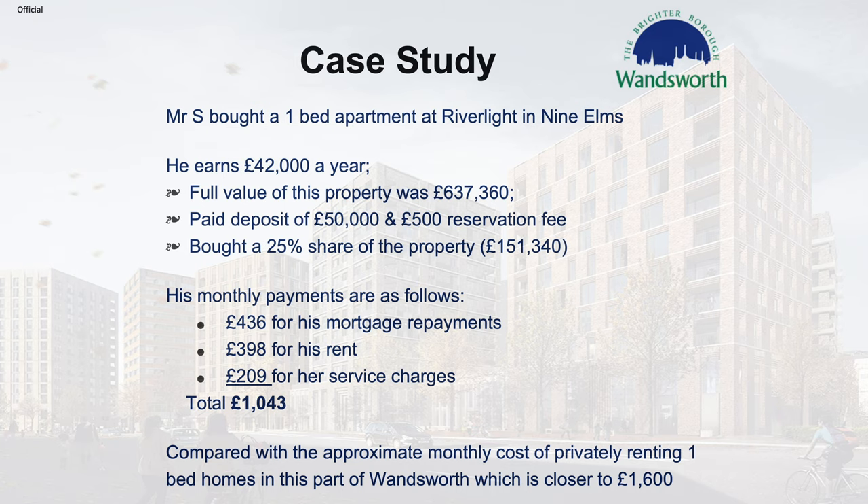Here's a case study to give you a practical example of how it works. Mr S bought a one-bed apartment at Riverlight in Nine Elms. He earns £42,000 a year. The full value of this property was £637,360. Mr S paid a deposit of £50,000 and a £500 reservation fee. He bought a 25% share of the property equating to £159,340. His monthly payments break down as follows: £436 for his mortgage repayments, £398 for his rent, and £209 for his service charges, totalling £1,043.